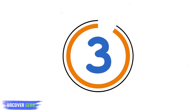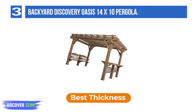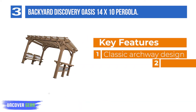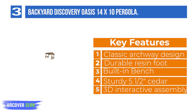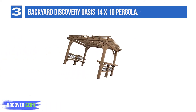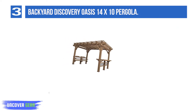List number 3: Backyard Discovery Oasis 14x10 Pergola. Want to change the ambiance, style, and utility of your outdoor get-togethers? The contemporary-designed, multi-level Oasis Pergola has enough space and features to host families and friends of all ages and sizes. The built-in bar and serving table, along with a built-in bench, help turn your backyard or patio into a shady plant oasis or sleek evening entertainment setting.